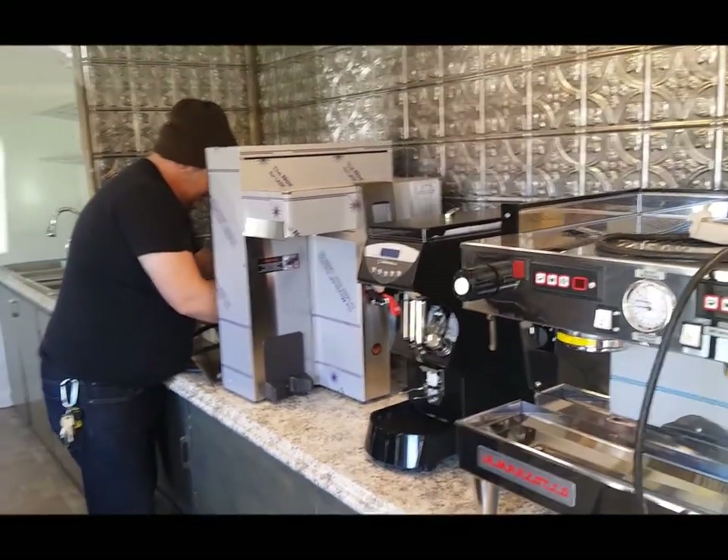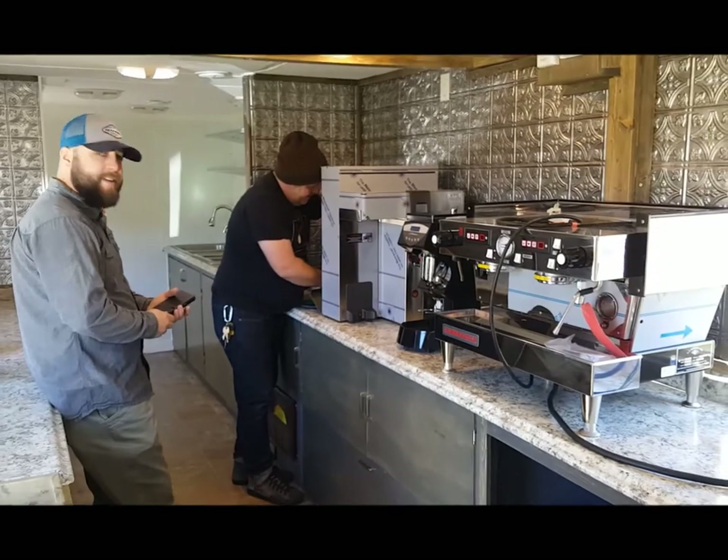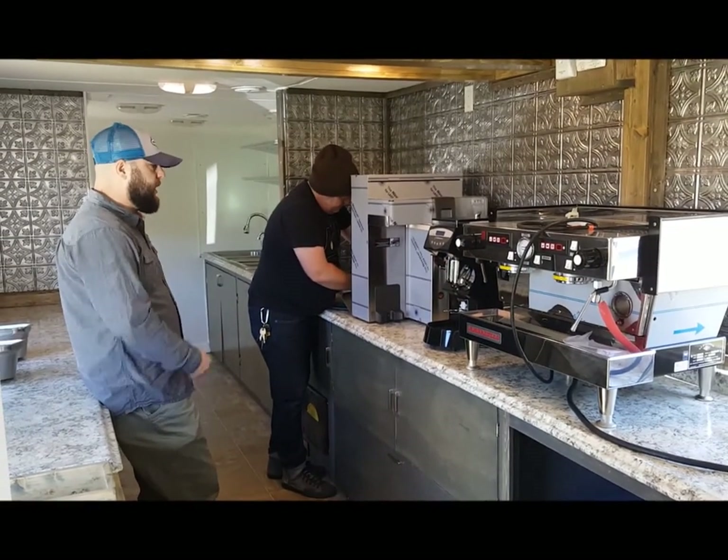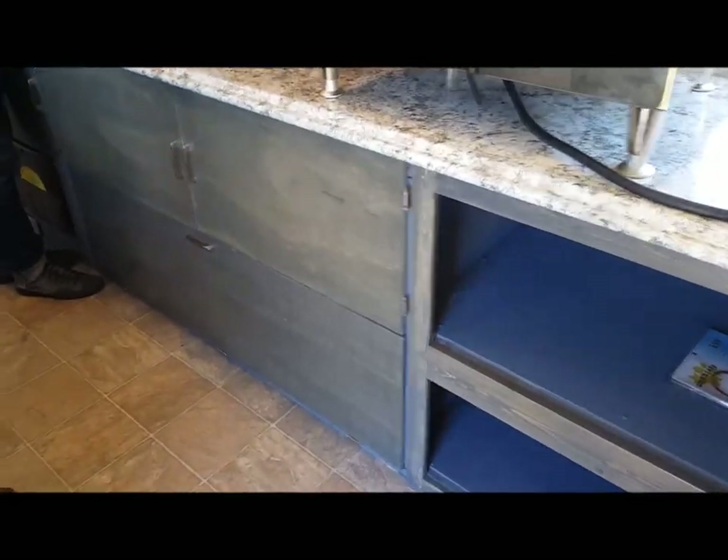It makes me feel pretty good that just anyone, one person likes it. That's a pretty high price from Dean. I think that's pretty sweet. I do appreciate it.